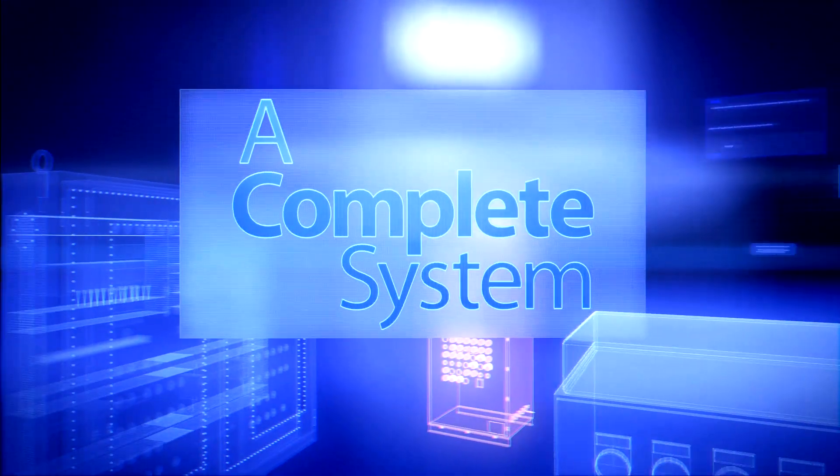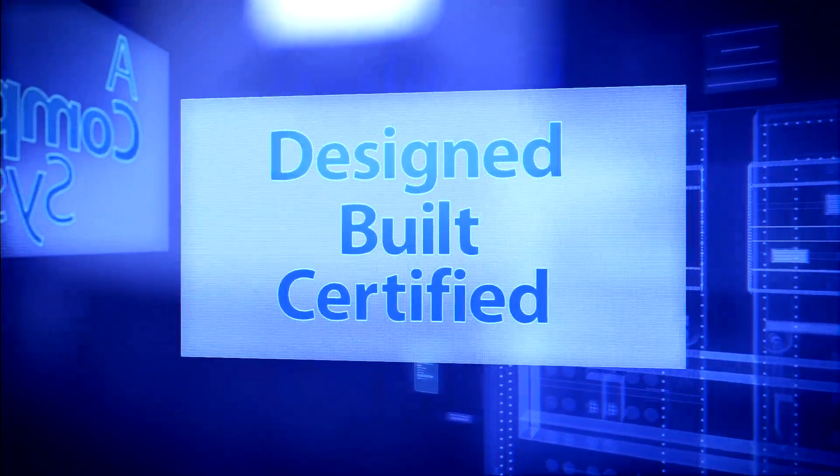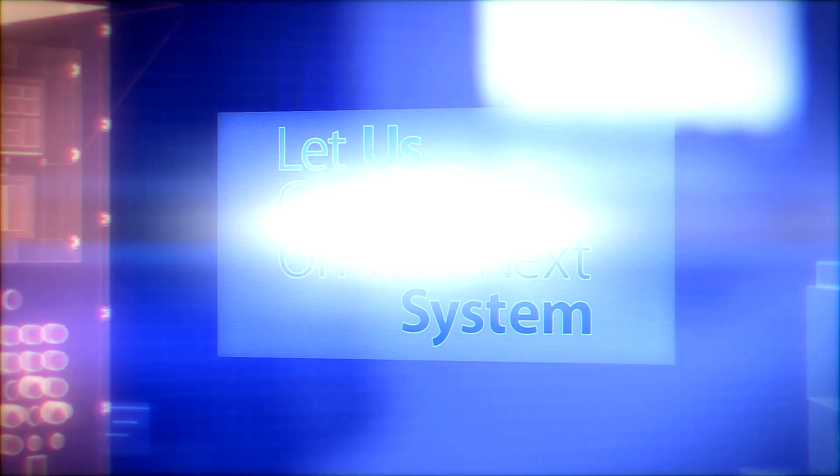A complete system designed, built, and certified. Consider it done. Let Stahl get to work on your next system.